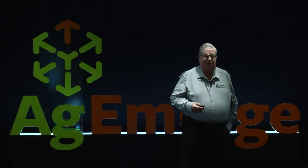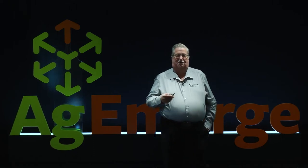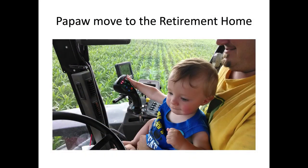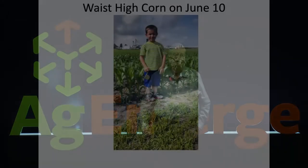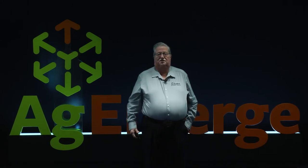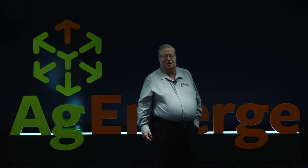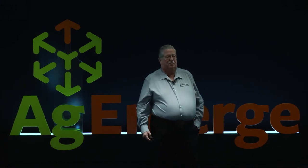You saw these two guys yesterday — they're the reason we're doing what we're trying to do, trying to maintain the operations and move it forward. These will be the fifth generation on this farm. My grandfather moved there roughly in 1950. Previously the family farmed in the southeastern part of the state for many generations before that, but this will be the fifth generation on the farm ground we're farming right now.